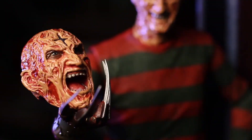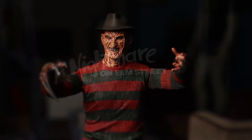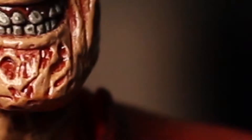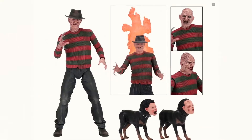Check out NECA's new line of horrific Freddy collectibles, like this new 18-inch Freddy figure for the 30th anniversary of Dream Warriors, with interchangeable heads and chests so that you can relive your favorite parts of the movie. Check out this chest of souls — crazy!